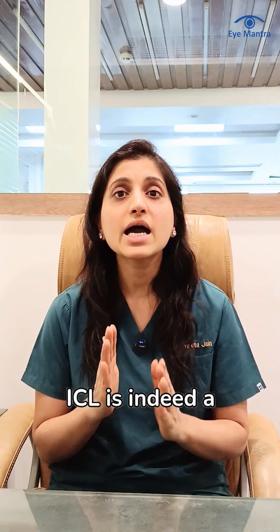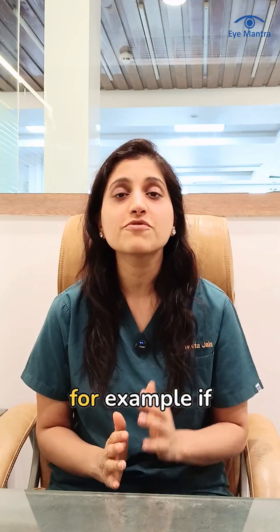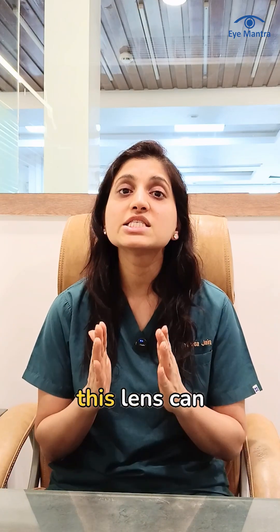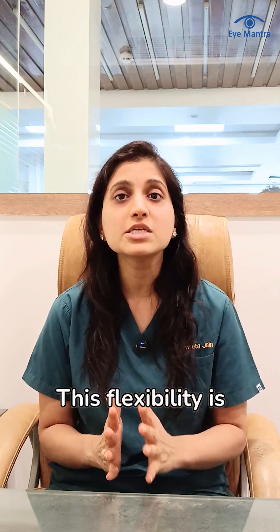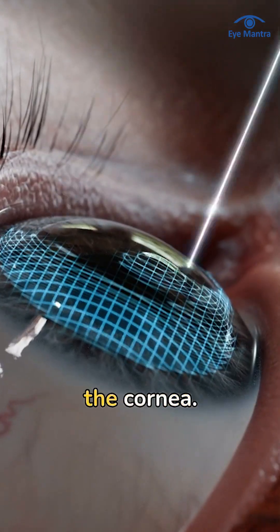Third, ICL offers a reversible process. ICL is indeed a permanent solution, but if needed in the future — for example, if a cataract develops or your prescription changes — this lens can be removed. This flexibility is not available with LASIK, as LASIK permanently reshapes the cornea.